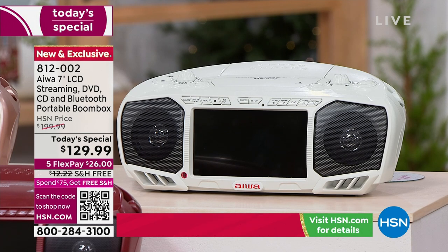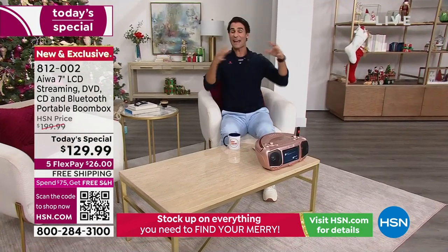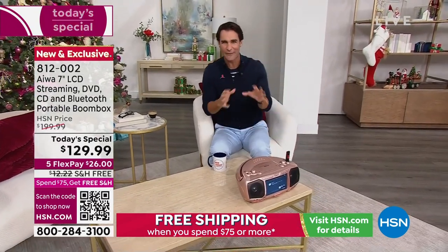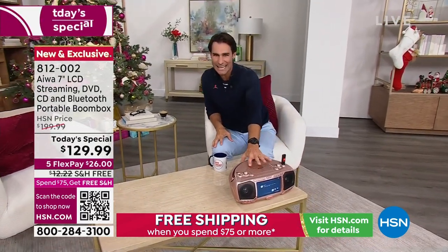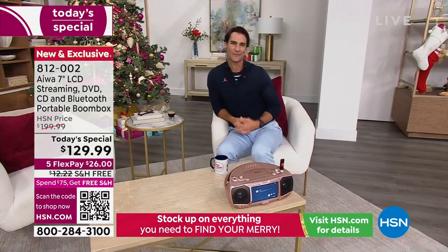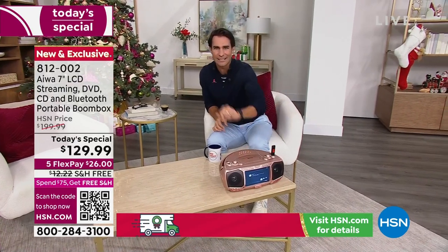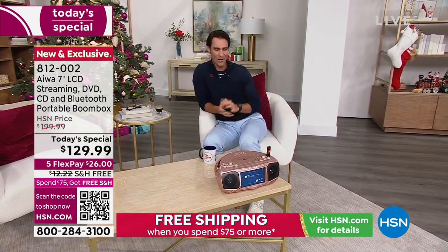It is $70 off today for our today's special, and it is on free shipping and handling. It is kind of everything you need all in one — old school, new school, whatever media you have. Also, if you have a little one who maybe wants their own TV in their room and you're not ready to put a big TV, this is their new TV right here. $129.99.